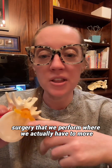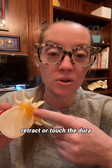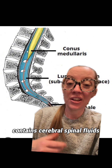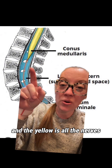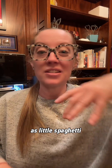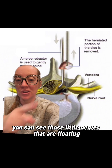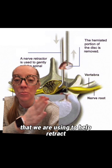That's true for a lot of spine surgery where we actually have to move, retract, or touch the dura, which is the part of the spine where the nerves are carried. The dura, also called the thecal sac, contains cerebrospinal fluid — the blue stuff you see here — and the yellow is all the nerves that float around in the spine. I like to describe the cauda equina, the nerves in the lumbar spine, as little spaghetti noodles floating around in fluid. In this picture you can see those little nerves and the instruments we are using to help retract.